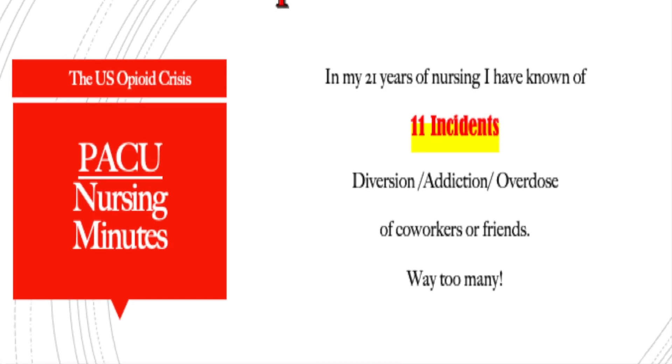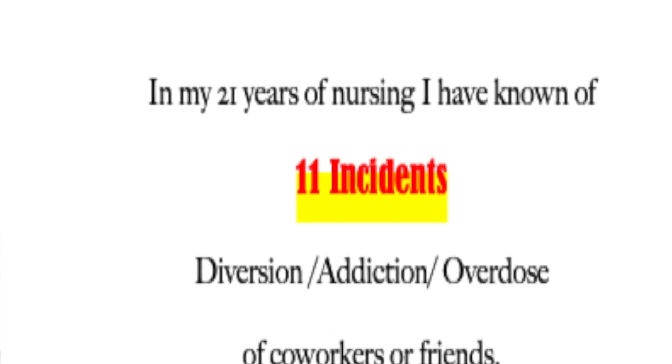Personally, I sat down and took inventory and I thought, how many people do I know who have either diverted or had a personal drug addiction? I came up with 11 incidents in 21 years. And I'm pretty sure that is just the tip of the iceberg — I'm sure there's more; I'm just not aware of it.